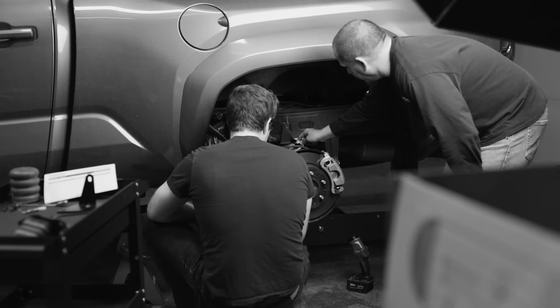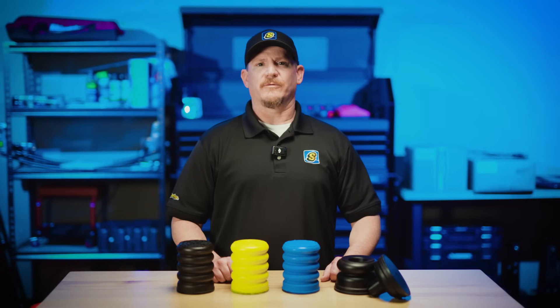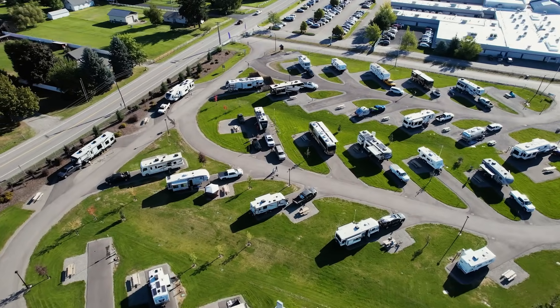Hey everyone, Chad Bucinich here, Engineering Manager at Super Springs International. If you own an RV, you've probably wondered, what's wrong with my stock suspension?